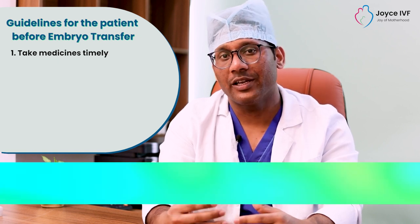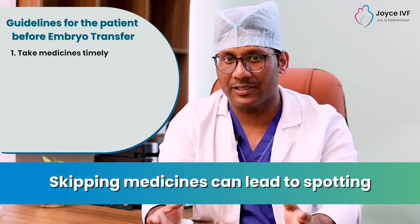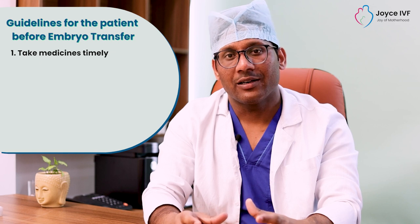If patients skip their medication, they can experience spotting or their period may start. So, it is very important to keep taking medications on time.